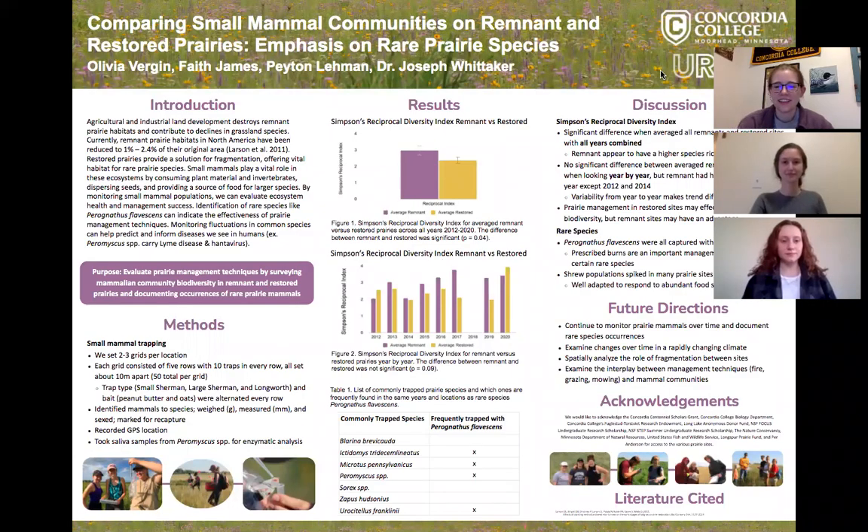Hi, I'm Olivia Virgine. I'm Faith James. I'm Peyton Lehman. And our project is called Comparing Small Mammal Communities on Remnant and Restored Prairies, with an emphasis on rare prairie species.